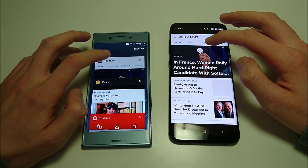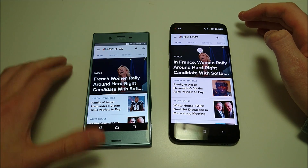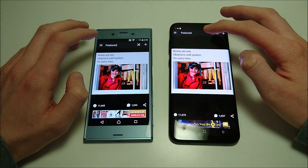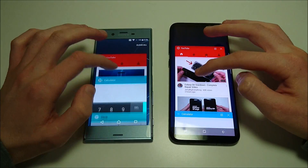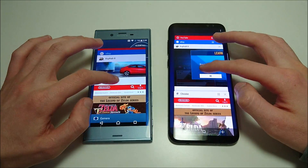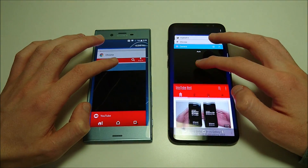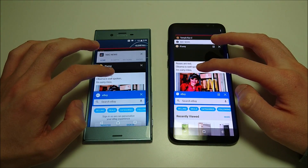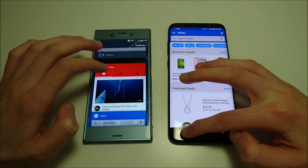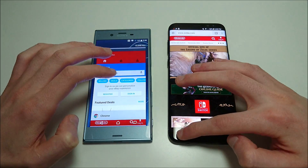NBC News next — even though I clicked Sony later, it was still the first one to load. YouTube — Sony wins again. eBay — Sony again. Chrome — Sony there, but obviously excellent on both. These are all the same results as when I originally recorded. A slight advantage for the Sony, although very close on both.